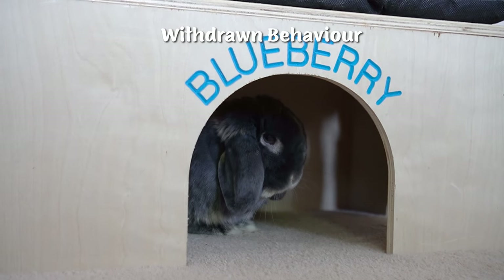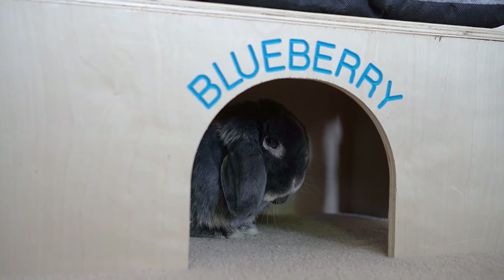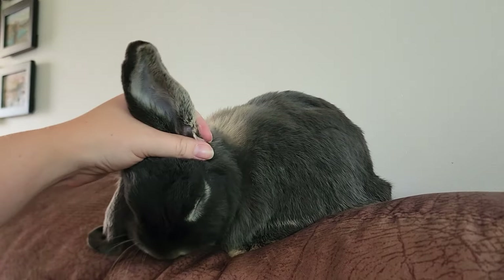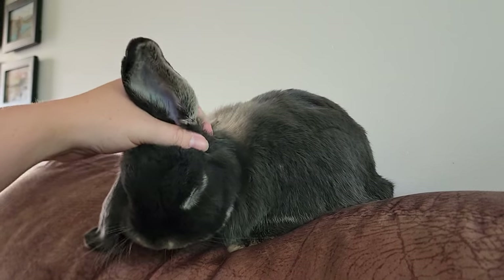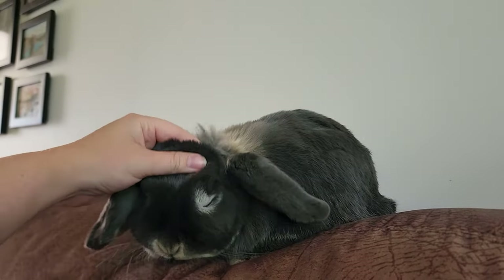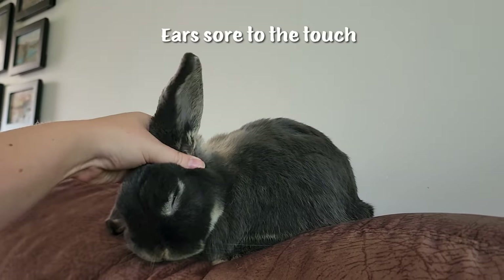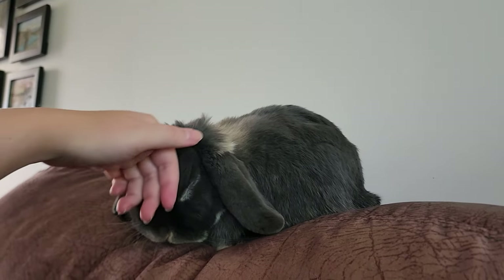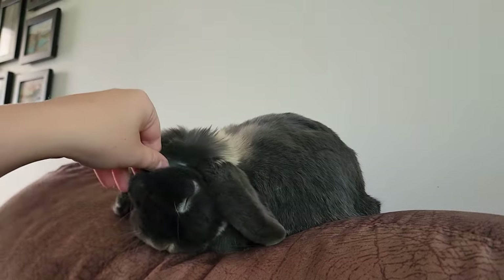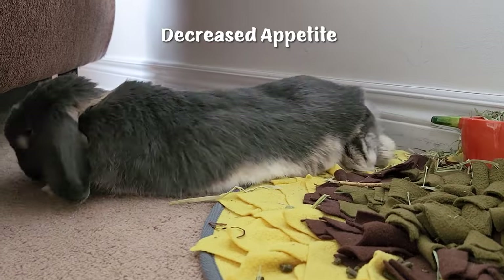One thing that was different from her normal behavior was that she was hiding inside her wood house more and did not want to socialize as much. She's normally a very friendly bunny, so we found this odd. This video clip was taken before she was sick — as you can see, she loves to have her ears rubbed. However, when she was sick, she did not want to be pet near her ears at all, which was another symptom that led me to believe she had an ear infection.